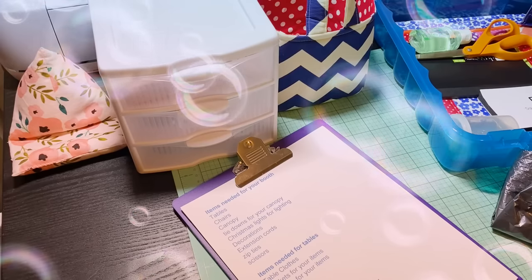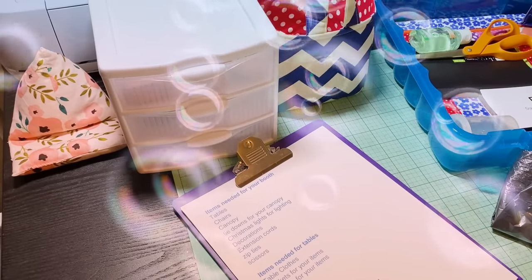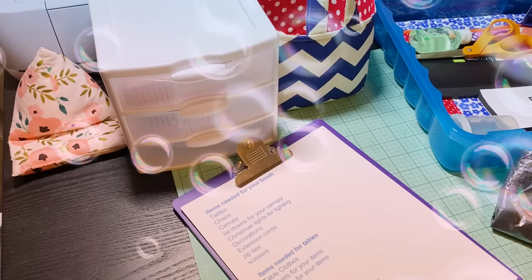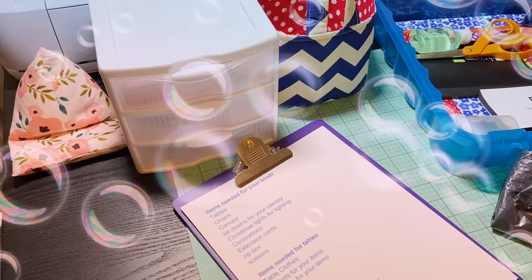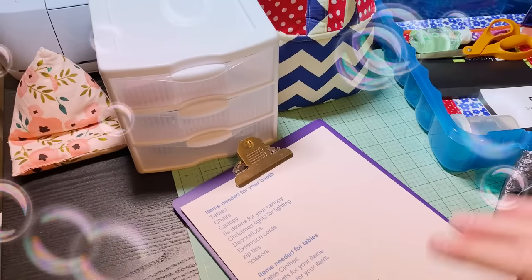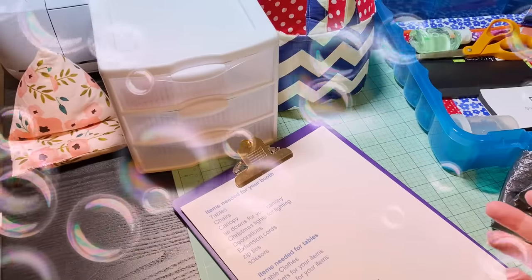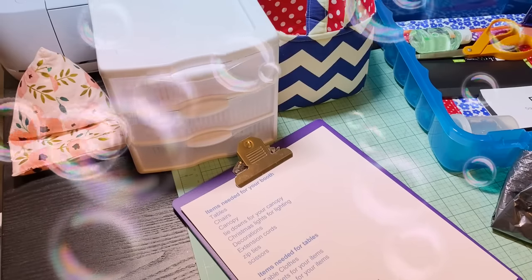Last year was the first year I had my own tables — in years past I always borrowed my daughter's. I thought it was time to start buying my own. I might invest in a third six-foot table for more space. When I set up my craft fair booth I do it U-shaped, so people can come in and see on all three sides. It's like an upside-down U — I find that brings people in.